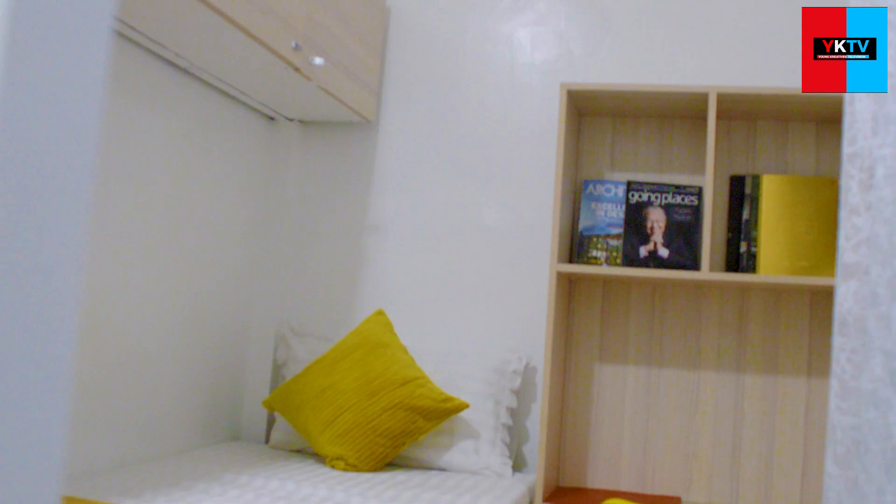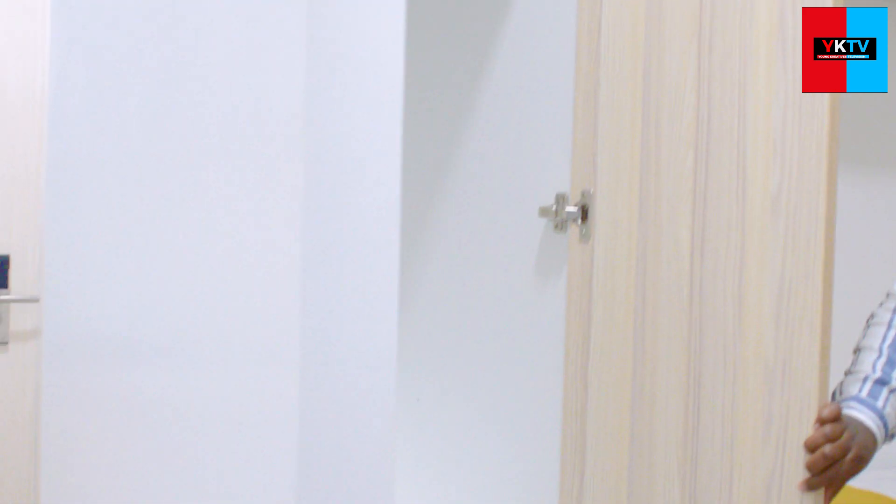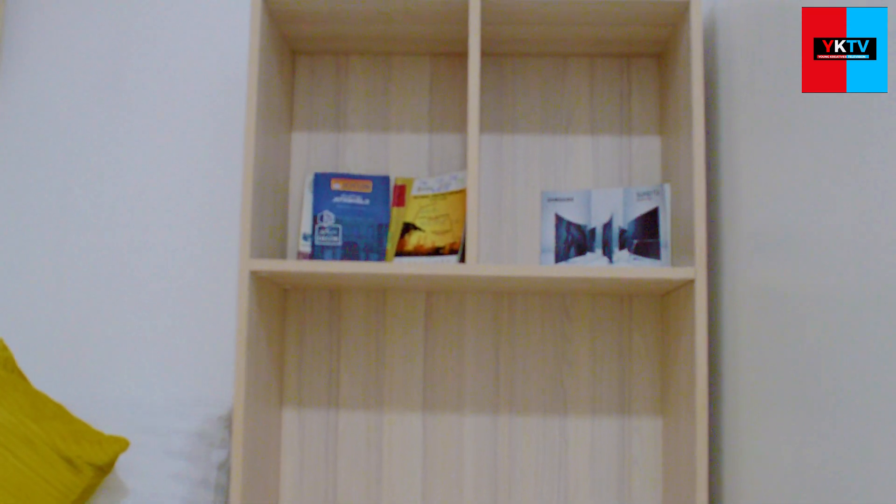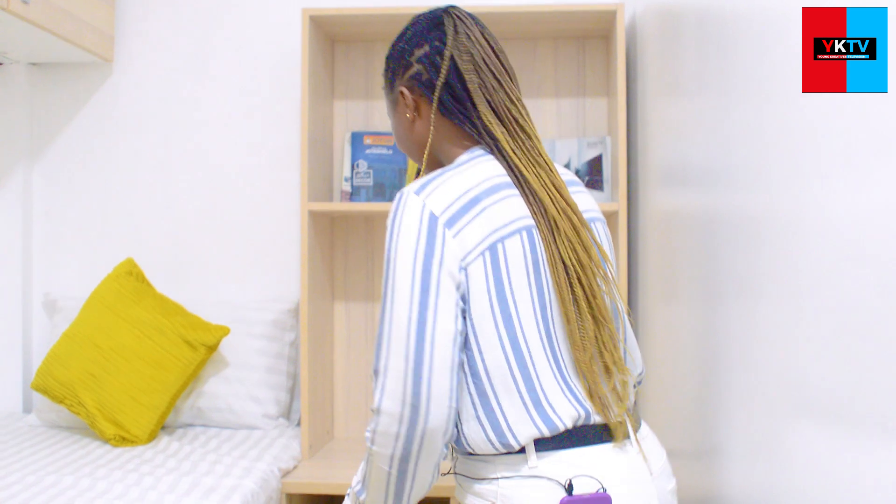Let's start with the first cubicle — this is all for one person. We can see the lovely wardrobe space over here and also at the bottom and the ones on top. It also has a tiny shower over there and I love how much storage you can bring in here. This is your work area — it has a lovely desk and shelves for your books. It's really convenient for a student. All of the cubicles are the same.